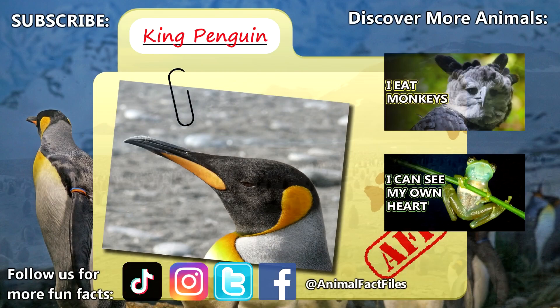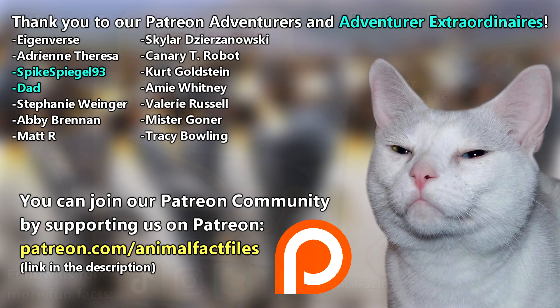For more facts on king penguins, check out the links below. Give a thumbs up if you learned something new today. Thank you to our patrons and everyone else for their support of this channel. And thank you for watching Animal Fact Files.